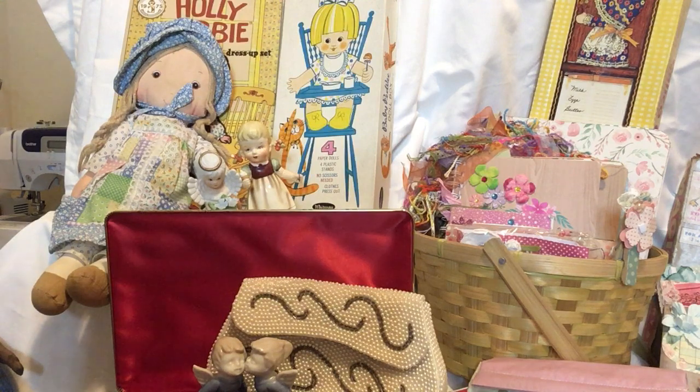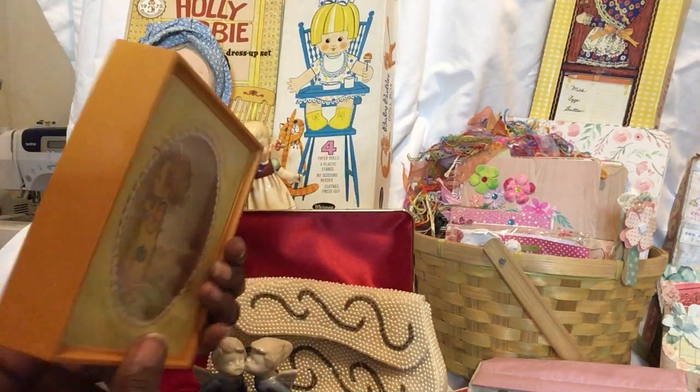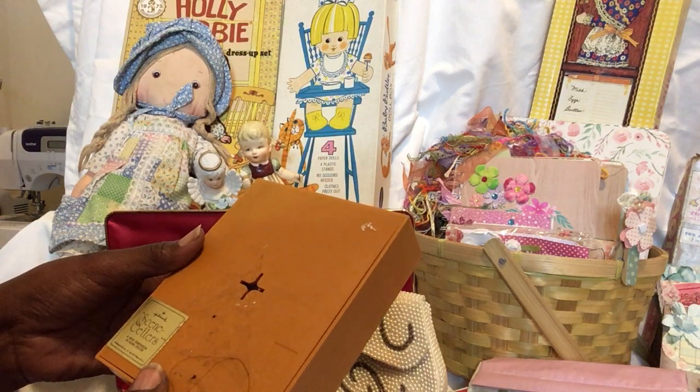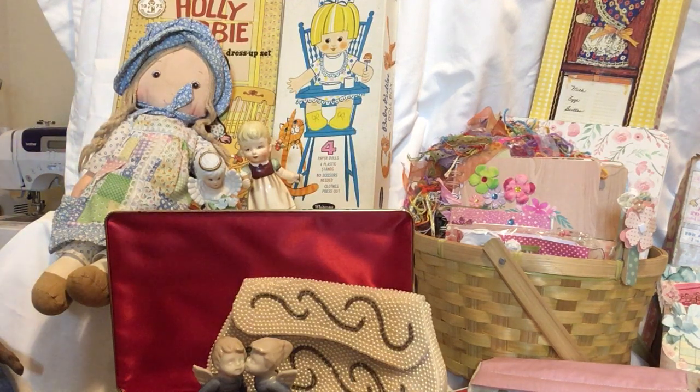I also have a Betsy Clark that's in a little frame. These are put out by Hallmark — it doesn't have the year on it, but I love me some Betsy McCall's. That was like early 80s, late 70s.